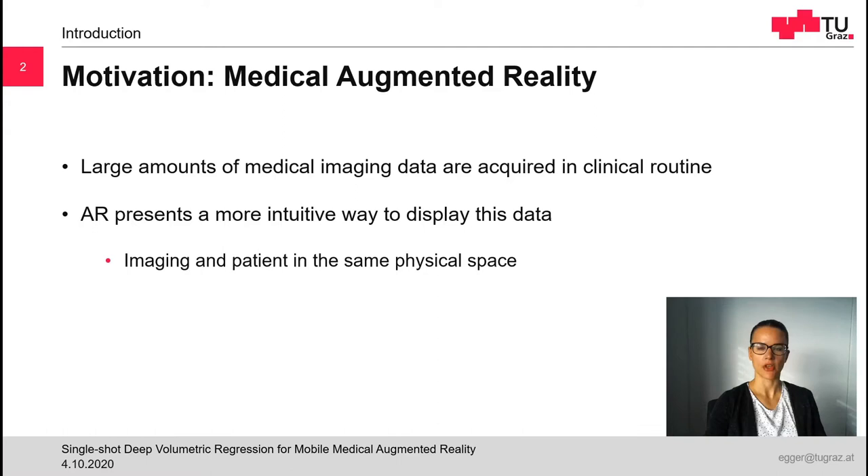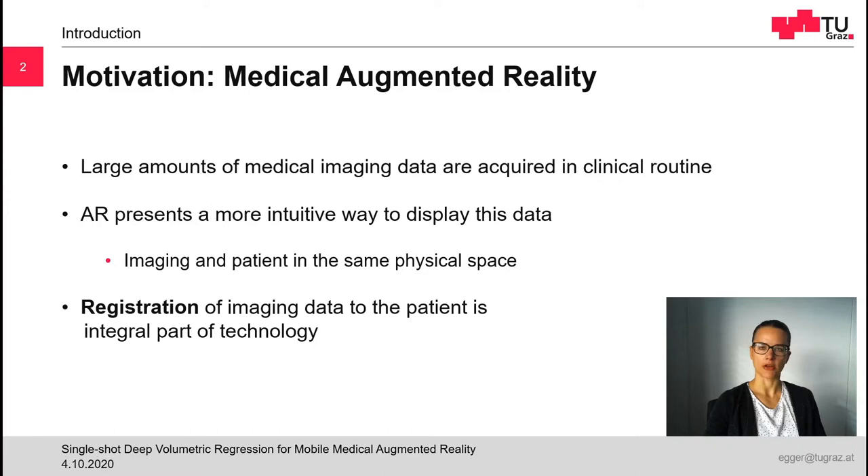For example, instead of showing medical images on a 2D monitor separately from the patient, augmented reality allows the visualization of images registered with the patient in the same physical space in the physician's view. One of the most important parts of medical augmented reality is image-to-patient registration.